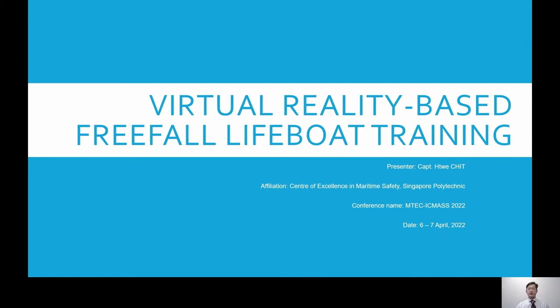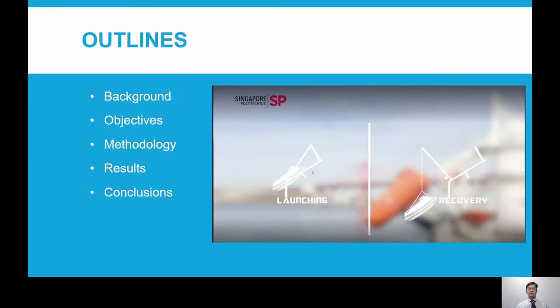Thank you for giving me the opportunity to share about our virtual reality based free fall lifeboat training. Today, I'd like to share some background and objectives about our project, as well as some of the lessons that we learned from using the training with our students.